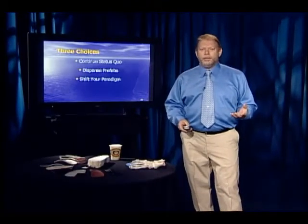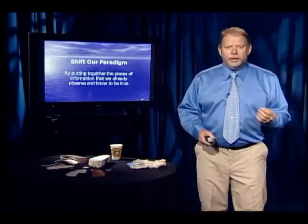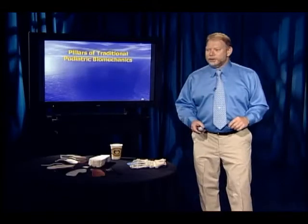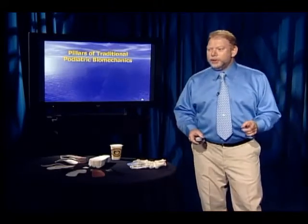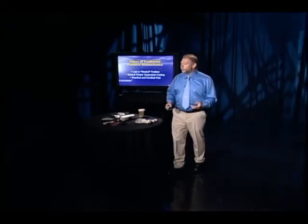But wouldn't it be better if we could shift our paradigm? What I mean is put together the things that you already know and observe in a new way. I'm not going to show you something here that you don't see every day in your practice. If you are going to study biomechanics, you have to ask: what is the major deforming force on the human body? It turns out it's gravity.